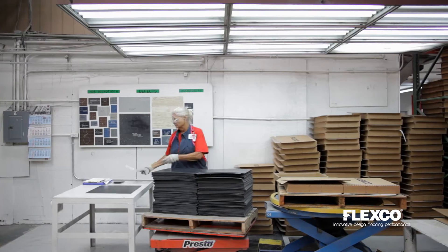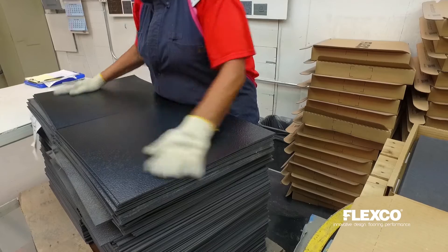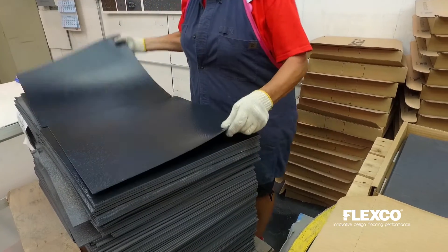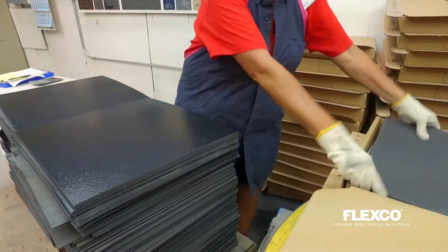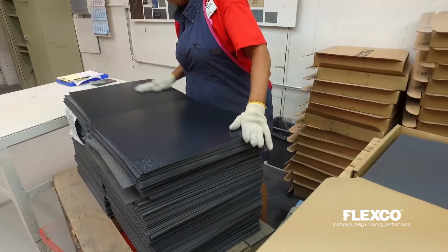Each and every piece of radial tile is cleaned and inspected prior to boxing. The inspector looks for consistency in color, pattern, chip distribution, and mold distribution, as well as the absence of any surface imperfections.